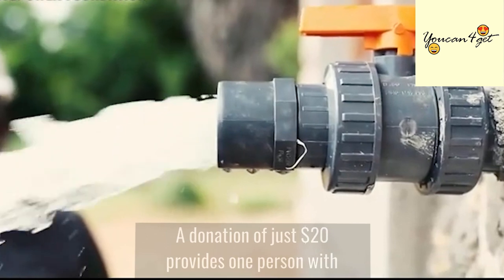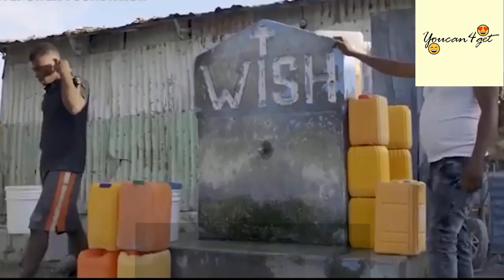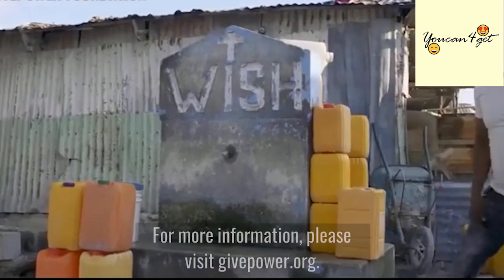A donation of just $20 provides one person with clean drinking water for an entire decade. For more information, please visit GivePower.org.